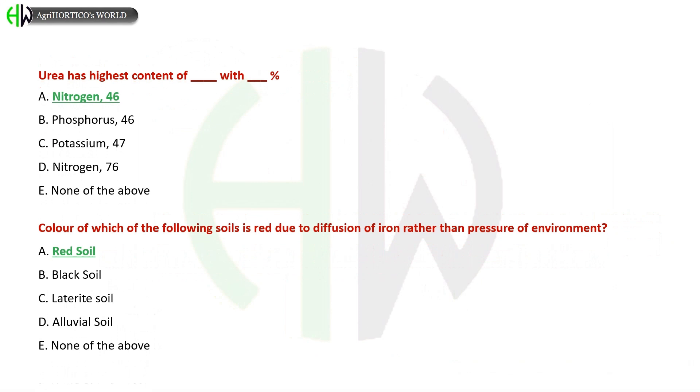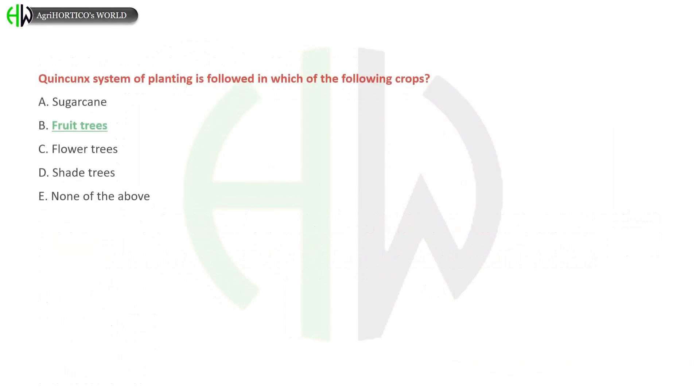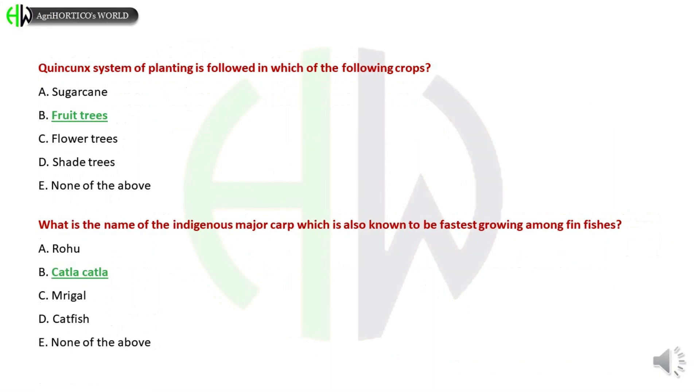The color of which of the following soils is red due to diffusion of iron rather than presence of nitrogen? A) Red Soil, B) Black Soil, C) Laterite Soil, D) Alluvial Soil, E) None of the above. The correct answer is Red Soil.